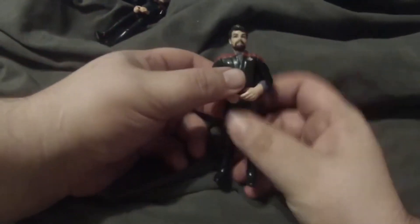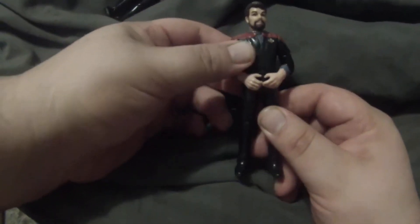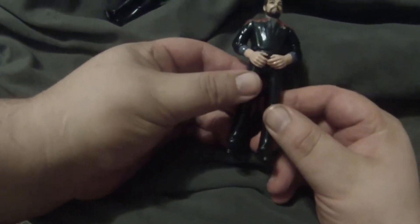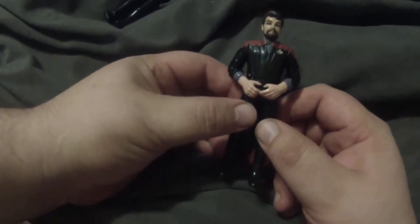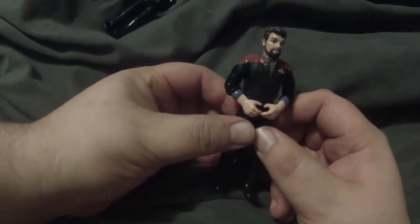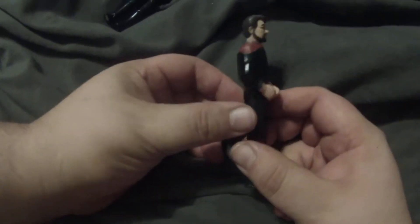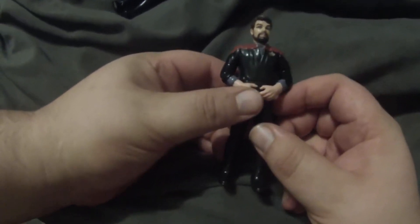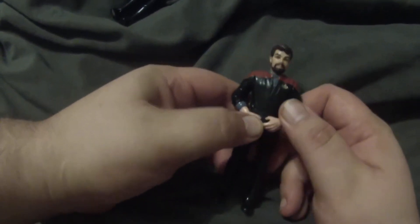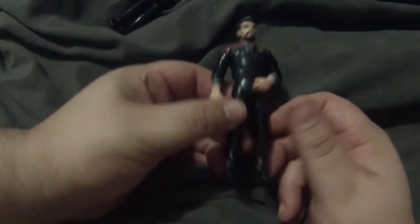Then there's this custom of Commander Riker, which is actually a Chief O'Brien body with a Riker head on it. That's the same way they made the Thomas Riker figure — and the funny thing about that one is that in that episode, Thomas Riker never actually wore gold. He was dressed like Riker was throughout The Next Generation.